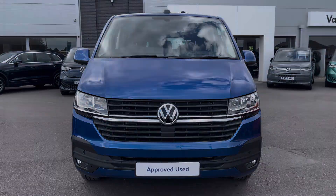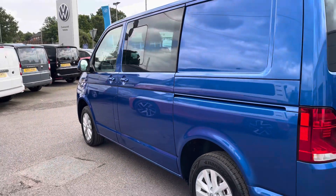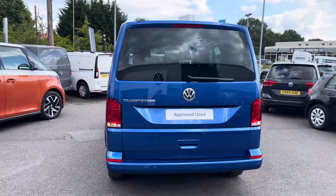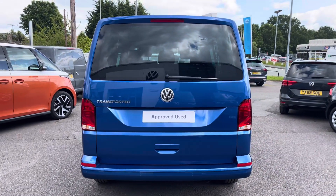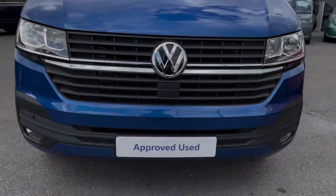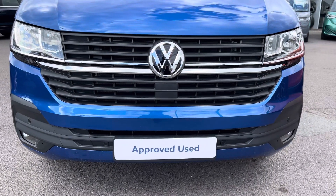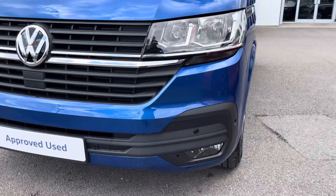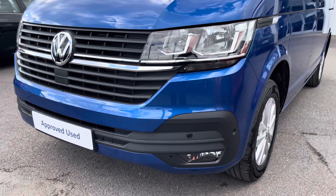This particular model, being the Highline trim, does come as standard with front as well as rear parking sensors to aid in the manoeuvrability of this larger than average vehicle. It also comes with twin halogen headlamps which do a fantastic job of illuminating the road in any weather condition, along with emergency city braking, ensuring you and your passengers reach your destination safely.